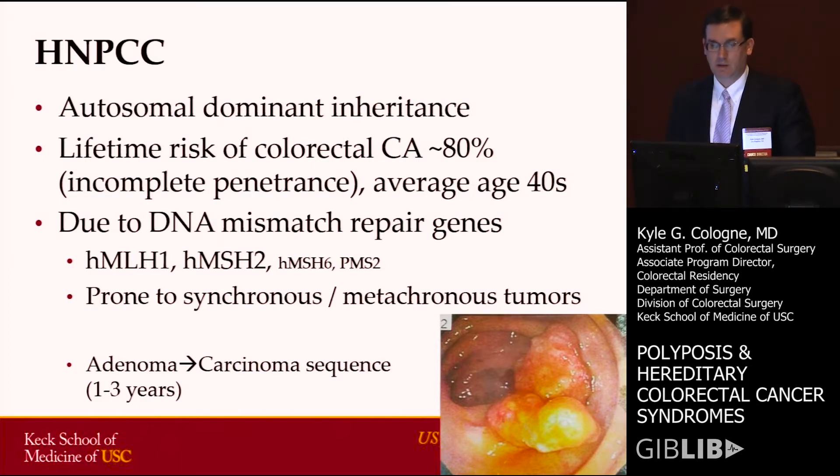On average, these people develop cancer in their late 40s. And as Greg mentioned, it's due to DNA mismatch repair genes, of which there are several — the most common being HMLH1 and HMSH2. Secondarily, you also see HMSH6, PMS2, and a few others.